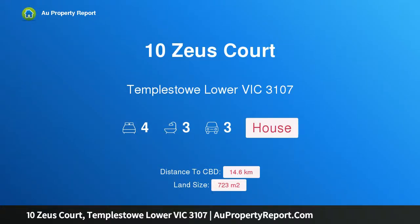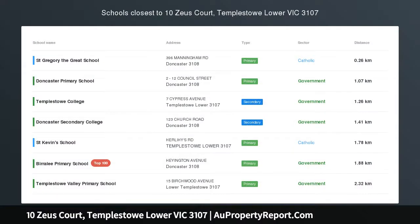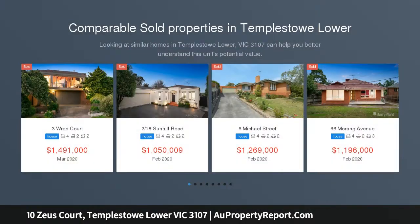Hi, I am glad to introduce property 10 Zoot Court, Templestowe Lower Victoria, 3107. Family space and comfort — this solid 4 bedroom plus study home promotes effortless family living in a peaceful court setting, poised on 723 SQM approx.